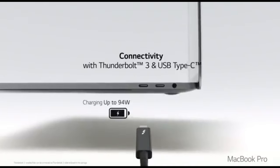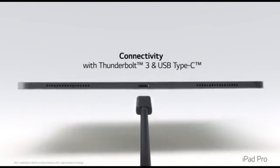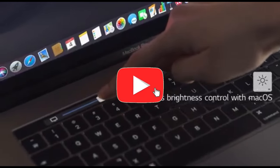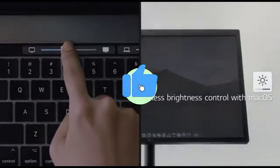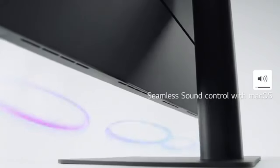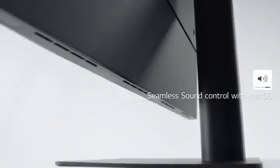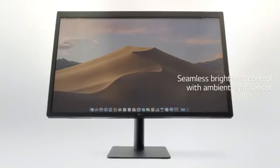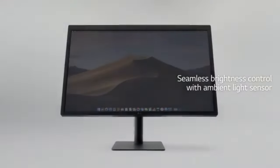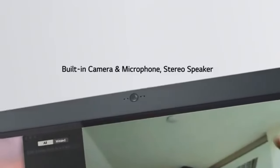This monitor, with its astounding 5K resolution, produces crystal-clear images with an incredible degree of detail, making it ideal for content creators, graphic designers, and multimedia fans. The 5120x2880 pixel resolution provides an immersive and rich viewing experience. The Ultrafine 5K offers precise and bright color reproduction thanks to superior color calibration and support for a wide color gamut.